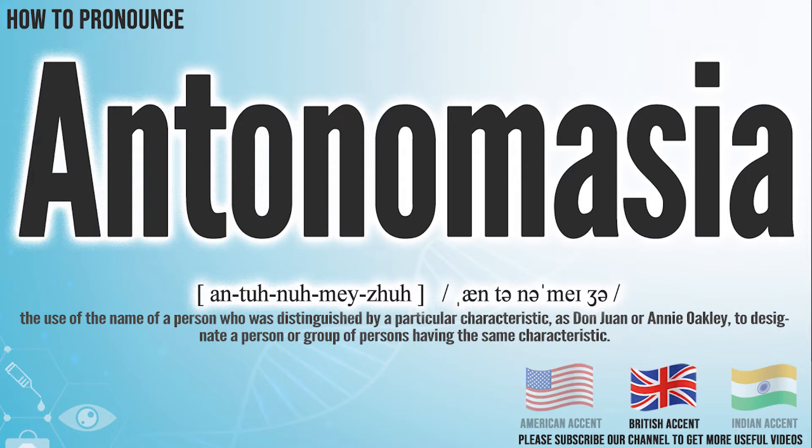In the British accent, it pronounces Antonymasia. Antonymasia.